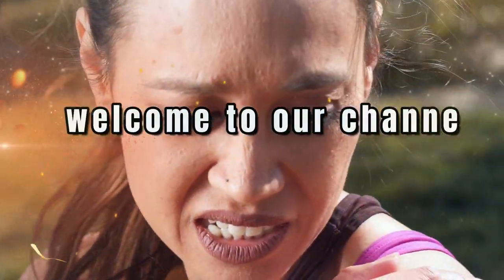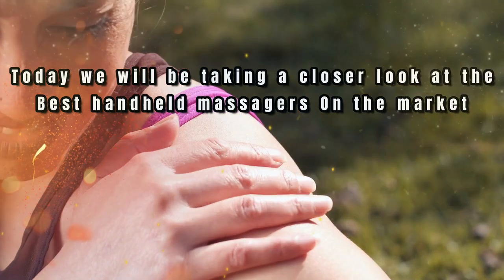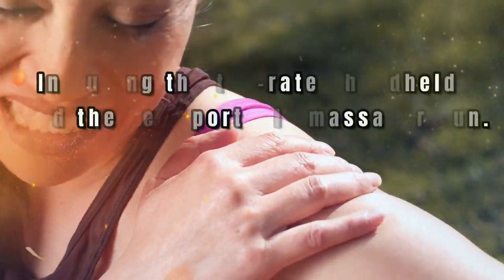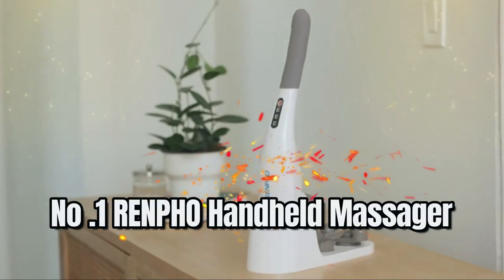Hi there, welcome to our channel. Today we will be taking a closer look at the best handheld massagers on the market, including the top fitted handheld and the best portable massager gun.